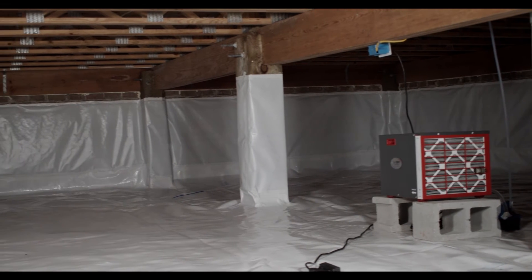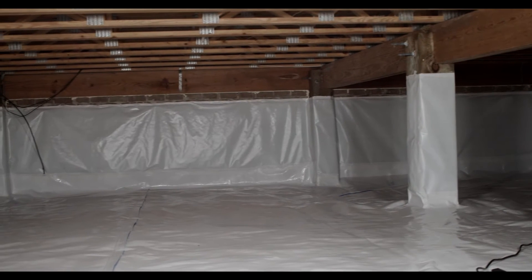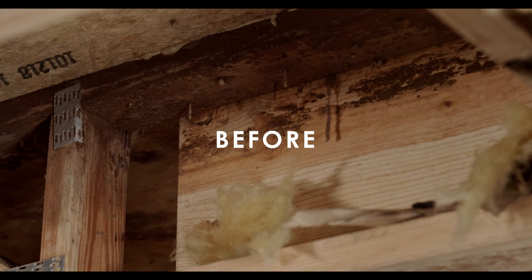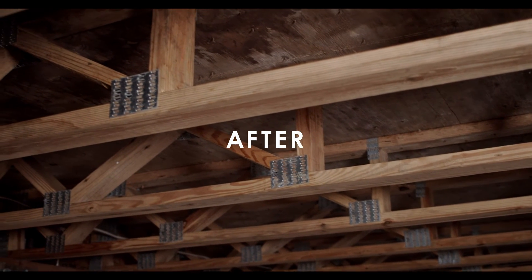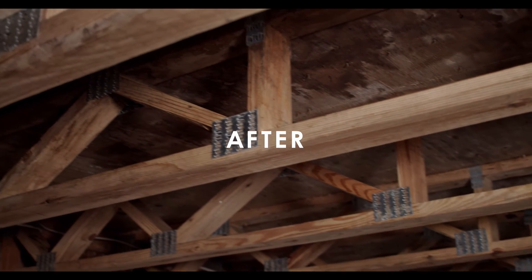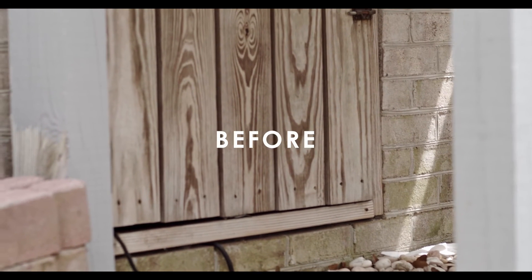Now we're back and it's quite a bit different after we've come in and done our full encapsulation system. We removed all the insulation that was down and full of moisture. Then we went in with our mold-killing agent and scrubbed down all the areas — hand-wiped every single nook and cranny to kill any mold in there. Then we did a full encapsulation laying down our 20-mil liner, closed off all the vents throughout, and really separated this crawl space from the dirt.